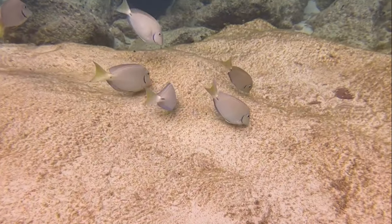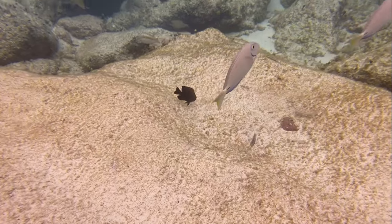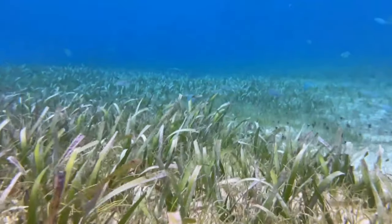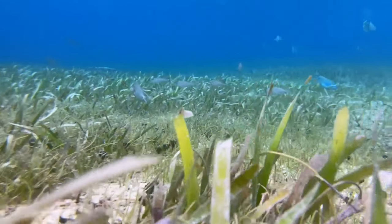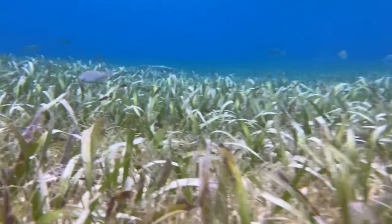Speaking of defensive, watch this juvenile fend off some grazing horse-eyed jacks. This reef isn't all colorful fish and joy — you must be defensive. So let's look at some of the predators in this ocean.